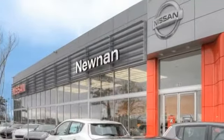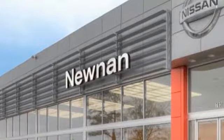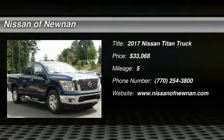Welcome to Nissan of Noonan, the number one Google-rated Nissan dealership in Atlanta. Come test drive the 2017 Titan.